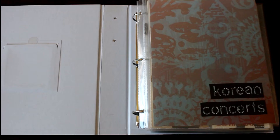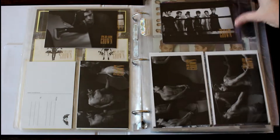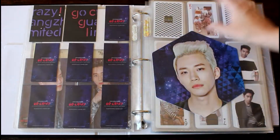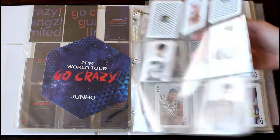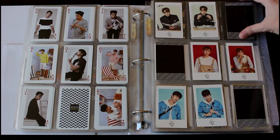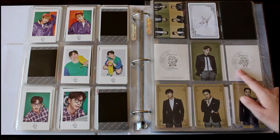Now for binder number two, which houses most of the group concert goods. Starting with Korean concerts: their first Korean concert, Hands Up, What Time Is It tour goods, and Go Crazy. I had to change the layout because I didn't realize there was a group card for this. For House Party, I recently discovered that the wallets came with cards, so I only have half of them here. The rest of these cards are from the playing card set goods. All these are from Six Nights — this is the only Joker card I found for this set, and it was really cheap. I'm just missing Junki's and Taekyeon's now, which is exciting.